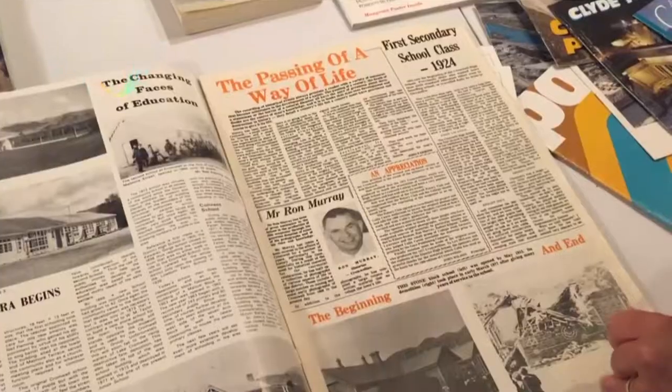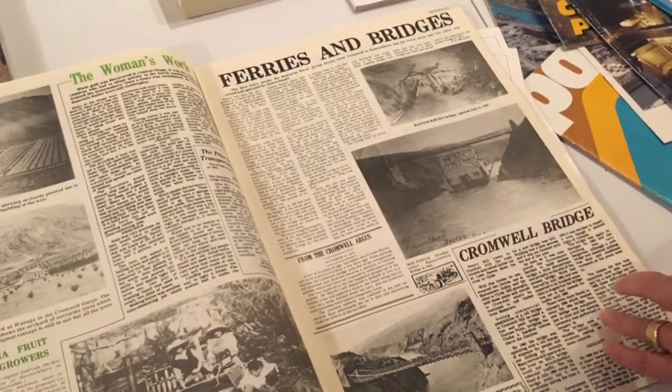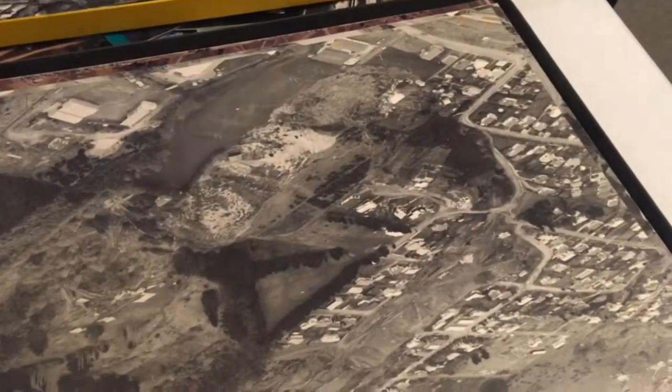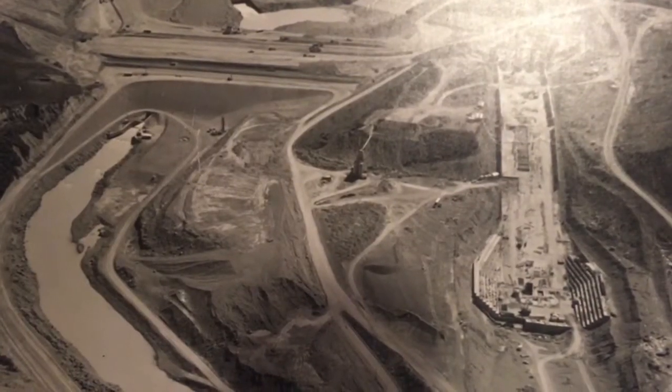Just some of the items on display in a new exhibition at the Cromwell Museum, documenting the construction of the Clyde Dam. Museum director Jennifer Hayes says the exhibition looks at how Cromwell was transformed as a result of the dam project.